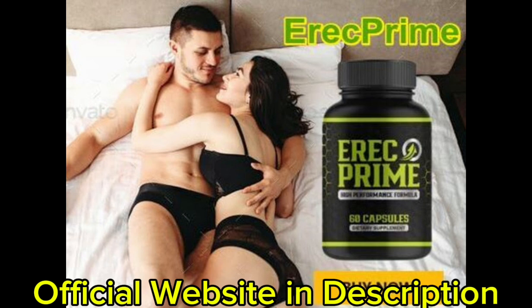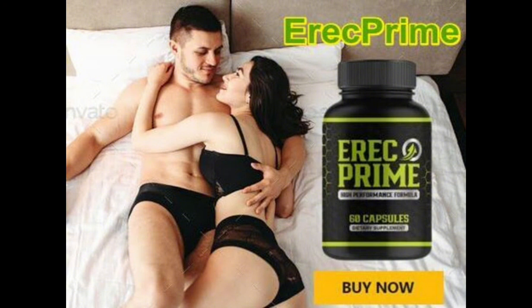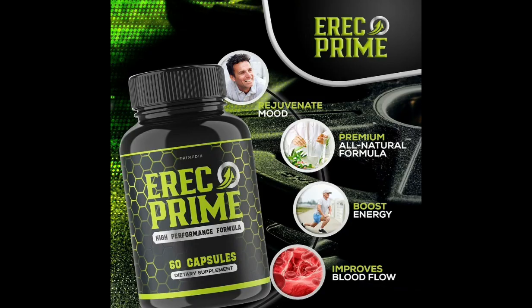So yes, you can trust this product. There are many people having great results with Eric Prime, and you can have results as well. However, you need to keep in mind that each body will react in a unique way. I'm telling you this so that you are realistic about your treatment and expectations. There's something really important about this product that you need to know before buying it.